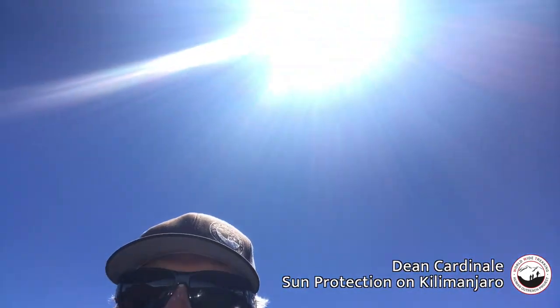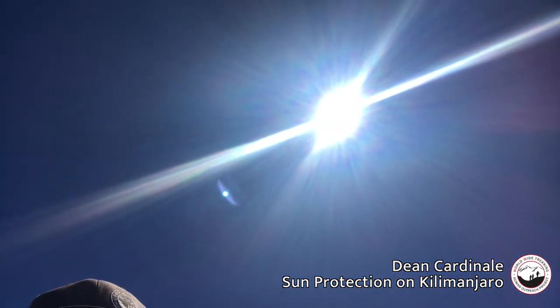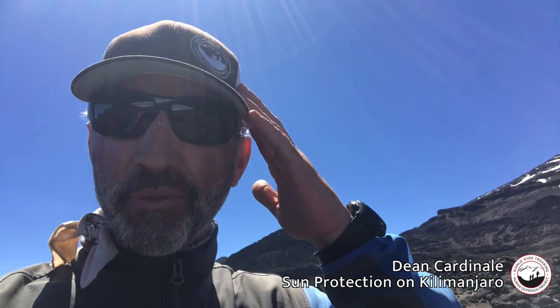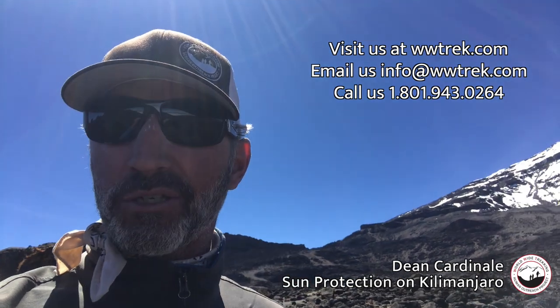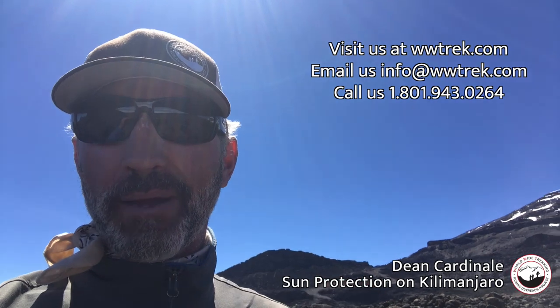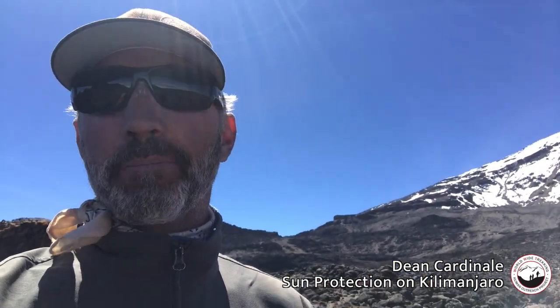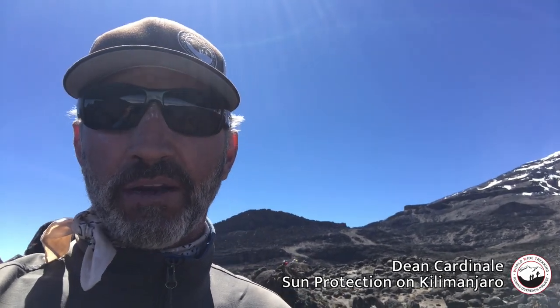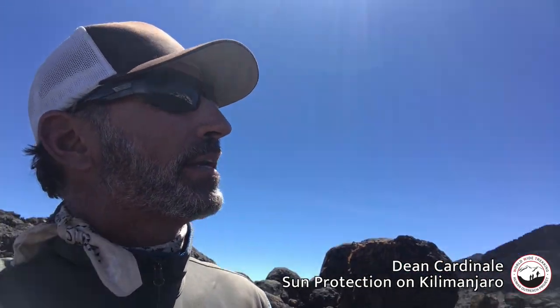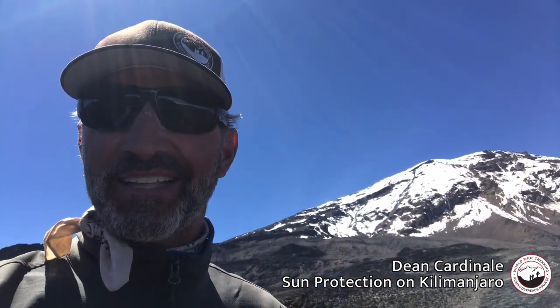Make sure you have good sun protection — the sun is super strong at high altitude. Cover up with a good hat to protect your eyes from UV rays, a big pair of sunglasses, and maybe a neck buff or bandana. Along with sunblock and lip block for your lips, nose, ears, and the back of your neck, you can have a good time and not get burnt out here on Kilimanjaro. Hopefully enjoy some sunny days like this!